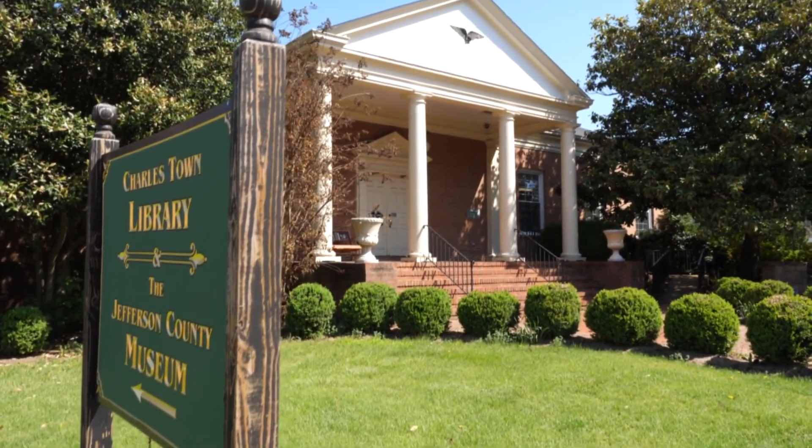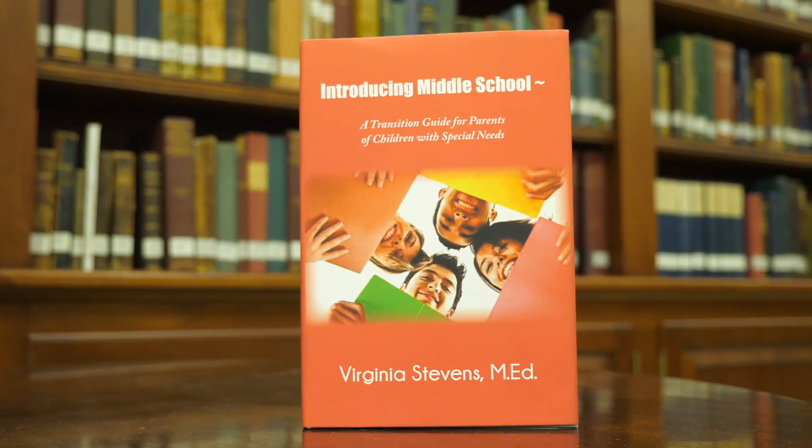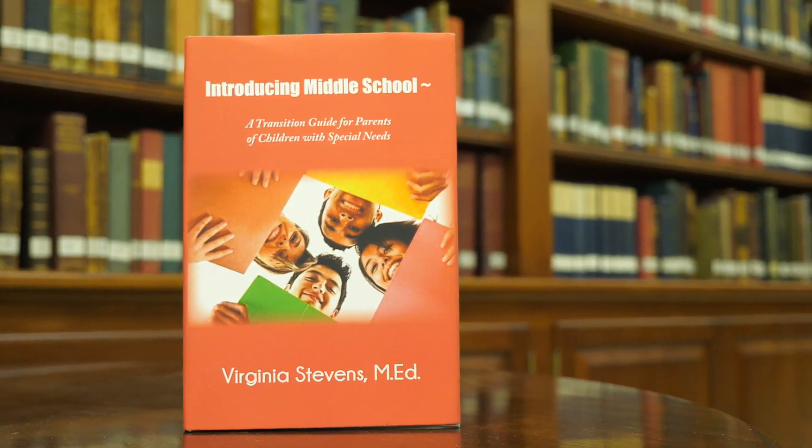Hi, welcome to Charlestown. I'm Virginia Stevens and I have written the book Introducing Middle School, a guide for parents of children with special needs. This is a book about special needs children that transition to middle school and how we can help them and their parents become more comfortable with the special education process.